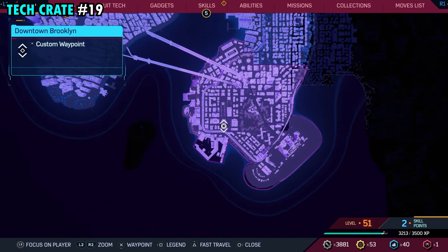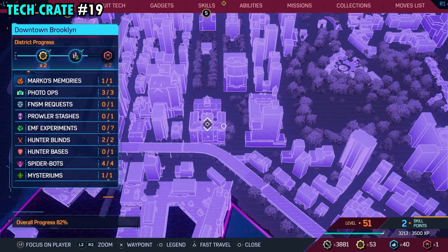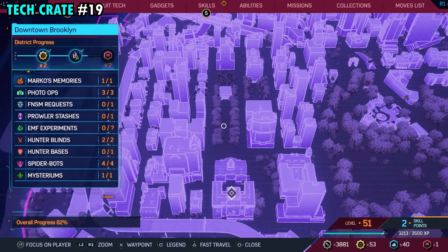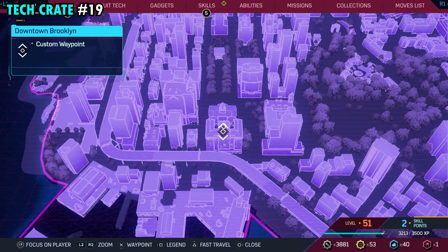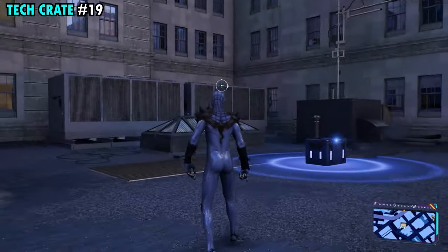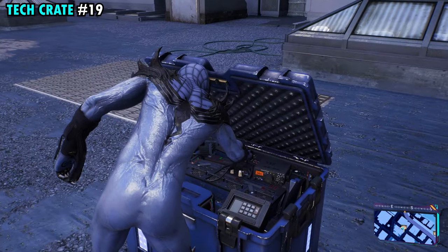Number 19 is on the southwestern side of Brooklyn. This one's going to be on this really weird-looking building — we're going to be on the northern side of the building on the lower end. Once you're over here, you'll see we're kind of on this lower section right in the middle. This is where you're going to find tech crate number 19.